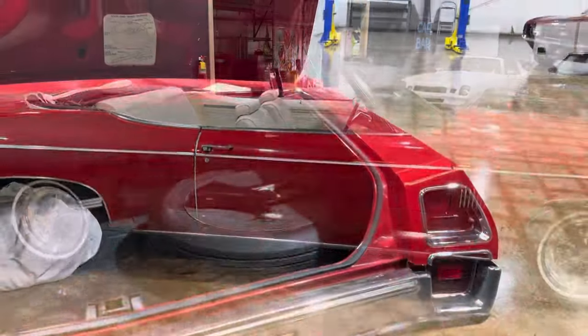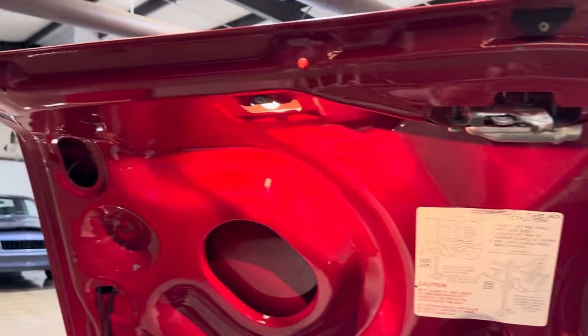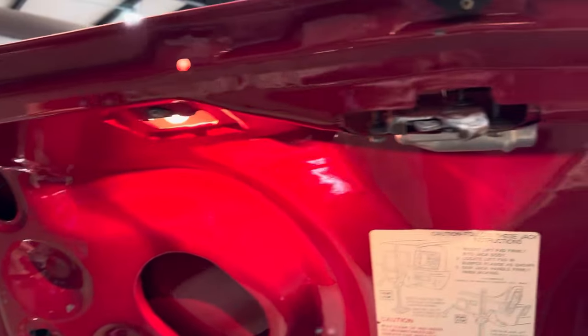Let's take a look in the trunk. Trunk light works. Deck lid is excellent. I don't want to rip it all the way up, but you guys can see she's still got the cardboard there. Trunk pan is in excellent shape.